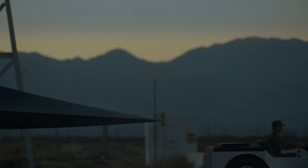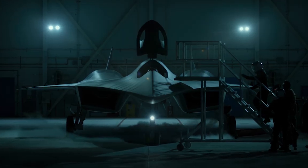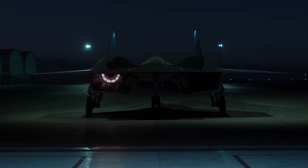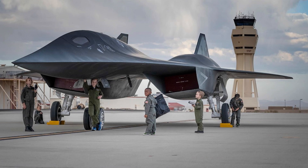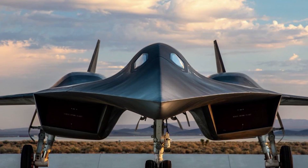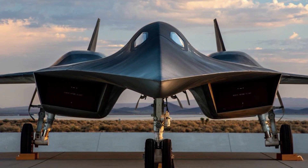Hello everyone, you are watching the channel Incredible Facts. The hypersonic spy plane, the mysterious SR-72, is finally confirmed. It presented capabilities close to those of a post-apocalyptic movie, yet it stirred the aviation world and aroused the imagination of fans around the world.